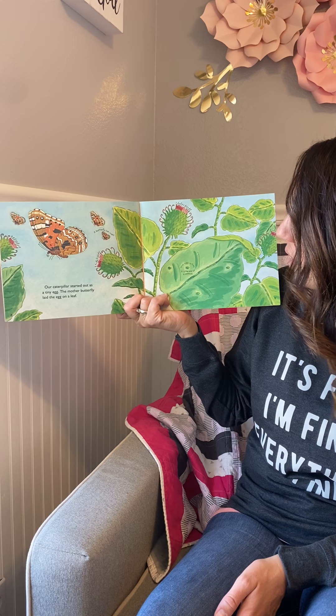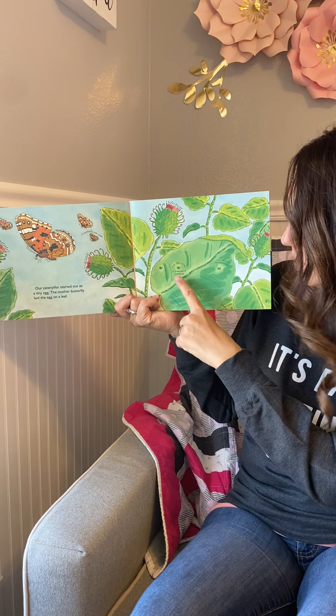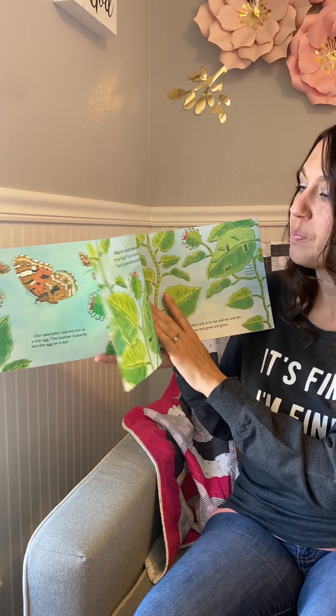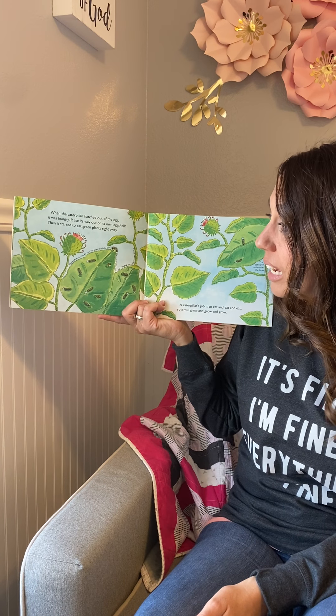Caterpillars usually turn into butterflies outdoors. They live in gardens and meadows and yards. But we will watch our caterpillar change into a butterfly right here in our classroom. This change is called metamorphosis. That's a big word — should we try saying it one more time? Metamorphosis. Good job.